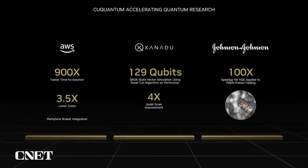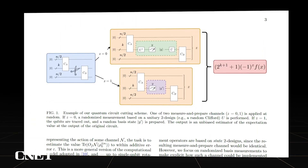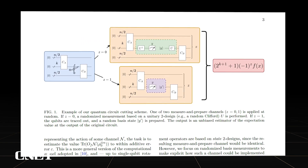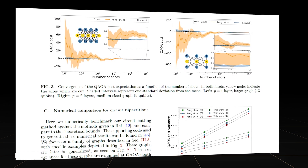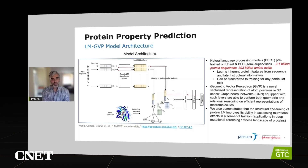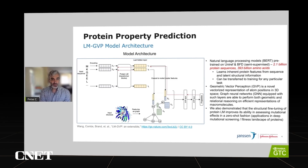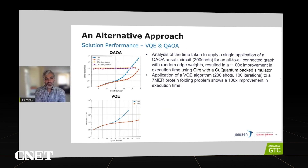Xanadu is also leveraging cuQuantum for research into novel quantum algorithms at supercomputing scale. In general, the ability to simulate quantum circuits is limited by system memory, with the world's largest supercomputers limited to qubit scales in the mid to high 40s. Using a novel circuit cutting technique, they were able to accurately simulate the quantum approximate optimization algorithm with up to 129 qubits, running on Perlmutter through NERSC's Quantum Information Science Initiative. And Johnson & Johnson has seen a 100 times speedup from cuQuantum for their work applying a variational quantum eigensolver to the 7-mer protein folding problem in a collaboration with StrangeWorks.